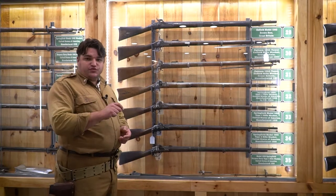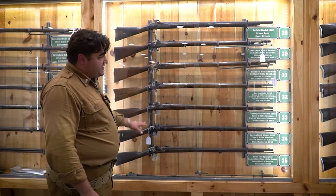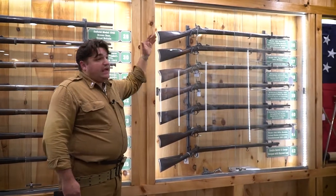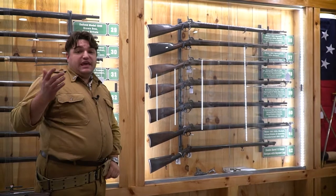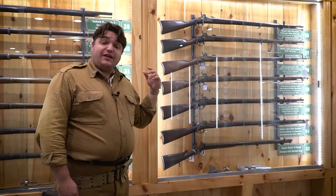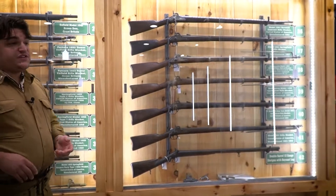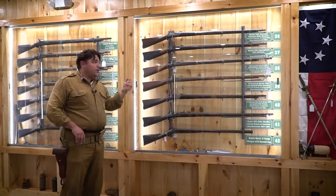The Maynard system going away gave rise to the 1861 Springfield, again made at Springfield and Harpers Ferry. When Stonewall Jackson captured the Harpers Ferry Armory, all the equipment to make the 1861 Springfield there was sent to Richmond, and that became the Confederate Richmond rifle — identical in design to the 1861 Springfield, made possible by Jackson capturing that federal armory.